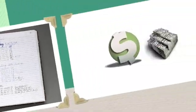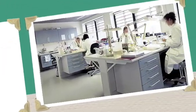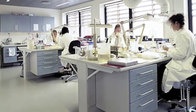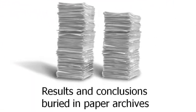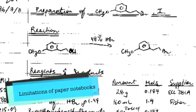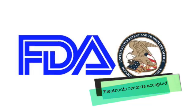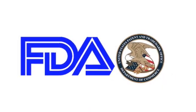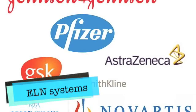Just think about it. Companies and universities invest enormous amounts of money into R&D projects each year, only to have the scientists' results and conclusions lost and buried in paper archives. The limitations of paper notebooks, coupled with the acceptance of electronic records by the FDA and US and European courts, has led to a growing number of companies replacing paper notebooks with ELN systems.